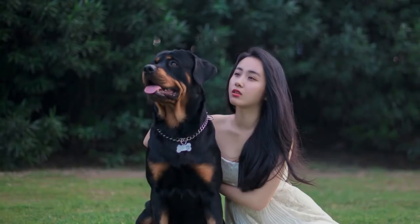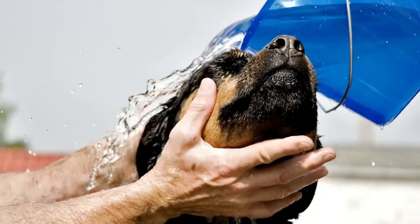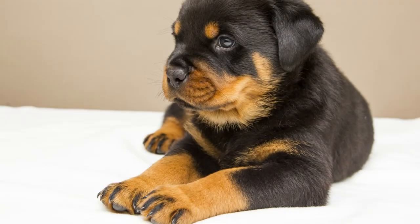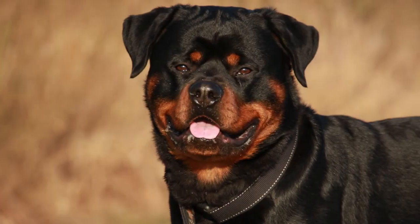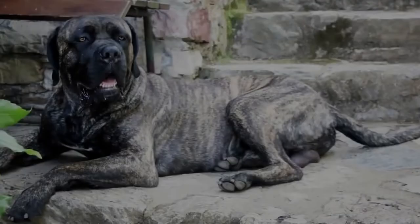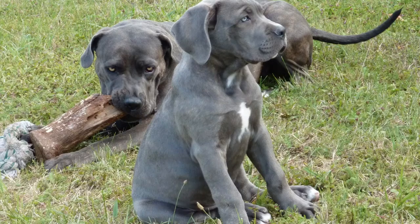What about playfulness and social needs? Rottweilers are extremely social dogs — they require a lot of social interaction and affection to feel happy, and they do not like being left alone. They are not overly playful because they were bred to be working dogs. Cane Corsos are also a social breed, but not to the same level as Rottweilers. Both breeds enjoy playing every now and then, but they prefer to be with their owner and dislike being left alone.